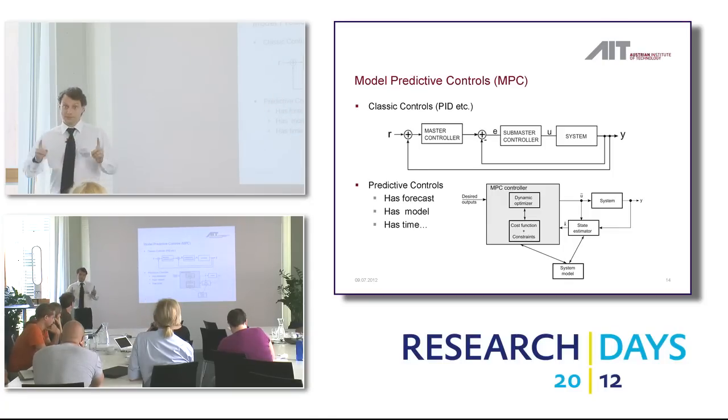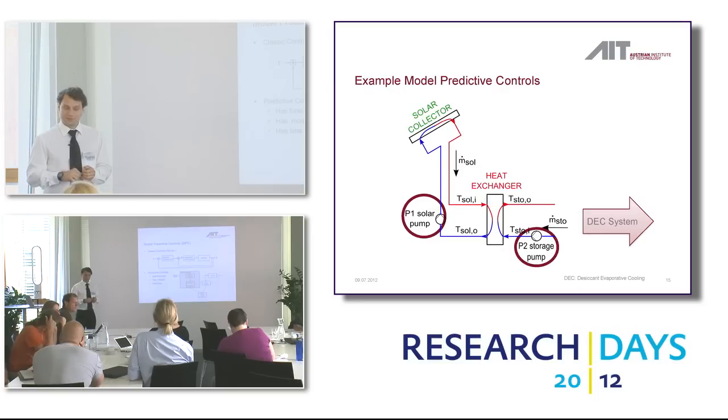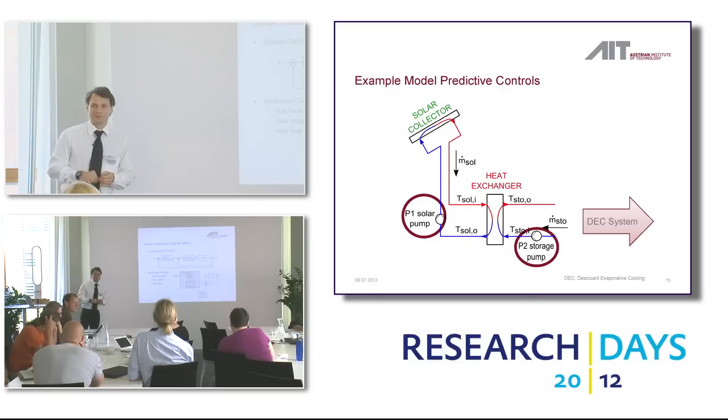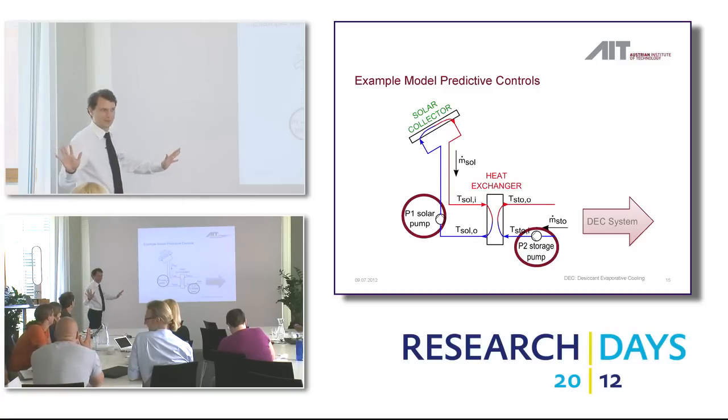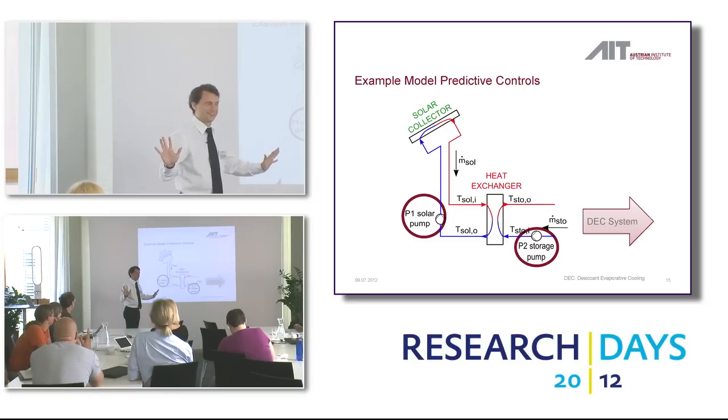The energy business is very conservative — they let you knock on their doors for 20 years until they accept something new. Which is good — that's why we've had reliable energy for 100 years. But we believe it's really important to introduce these modern things.